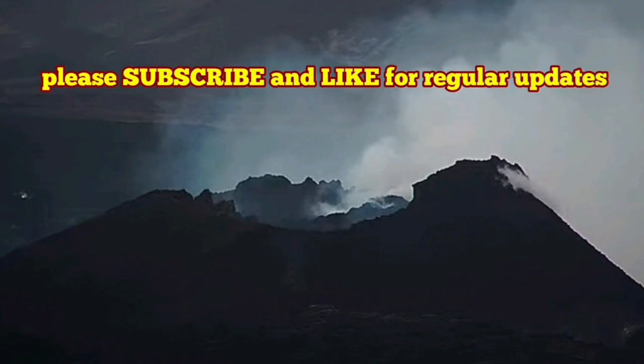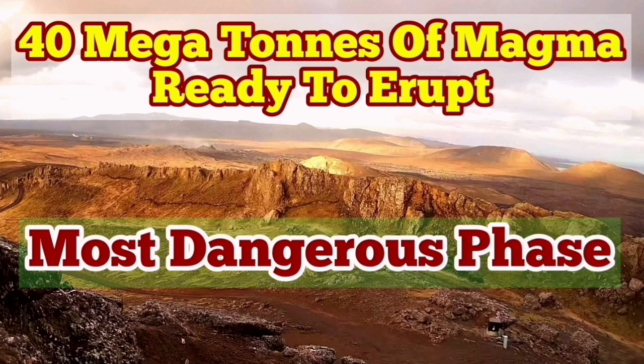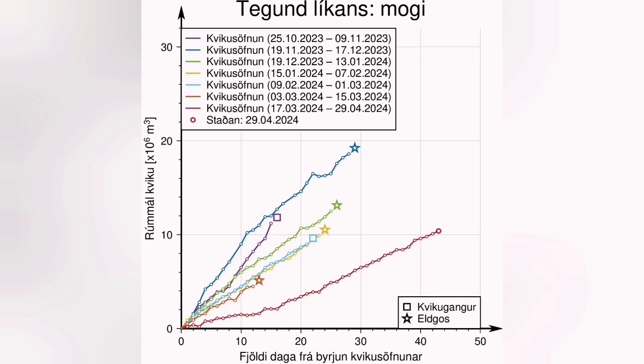Now bringing in the update made before the IMO release: the latest eruption on the Reykjanes Peninsula seems to be over. We can see just a few glimpses of lava glowing through the dark. This will likely continue for a few days before extinguishing. However, we already have 40 million tons of magma — that is 13 million cubic meters — under Svartsengir waiting to erupt.